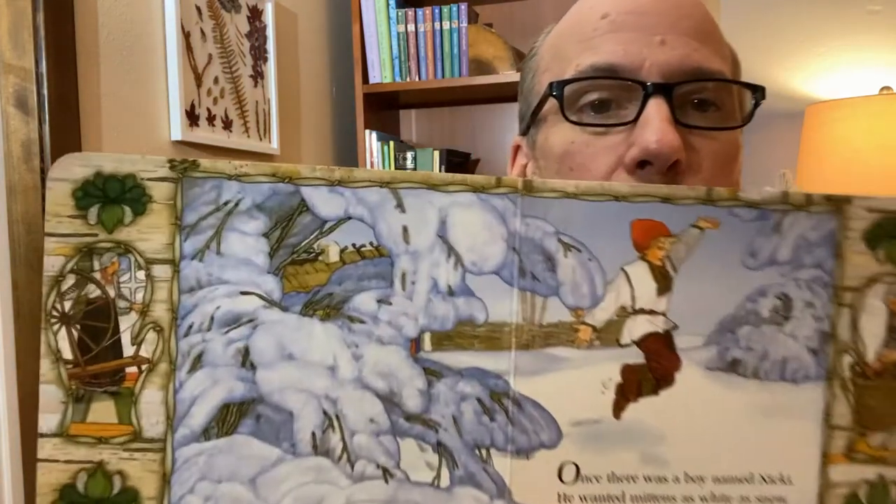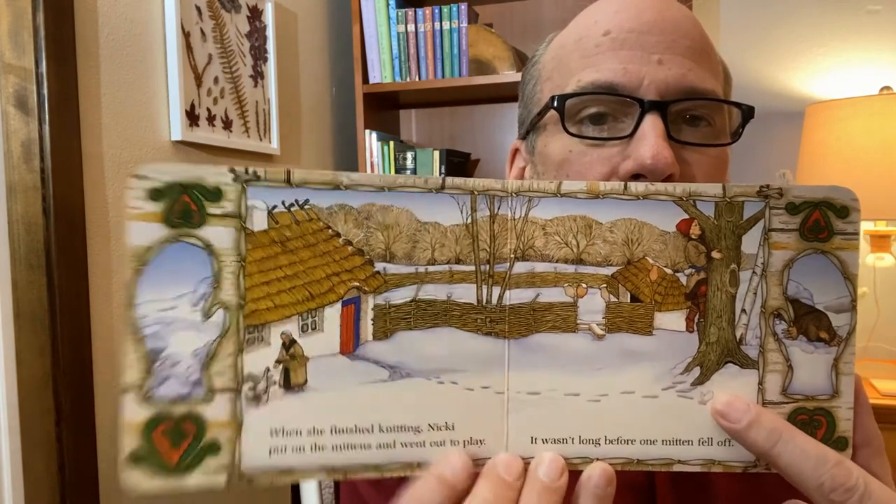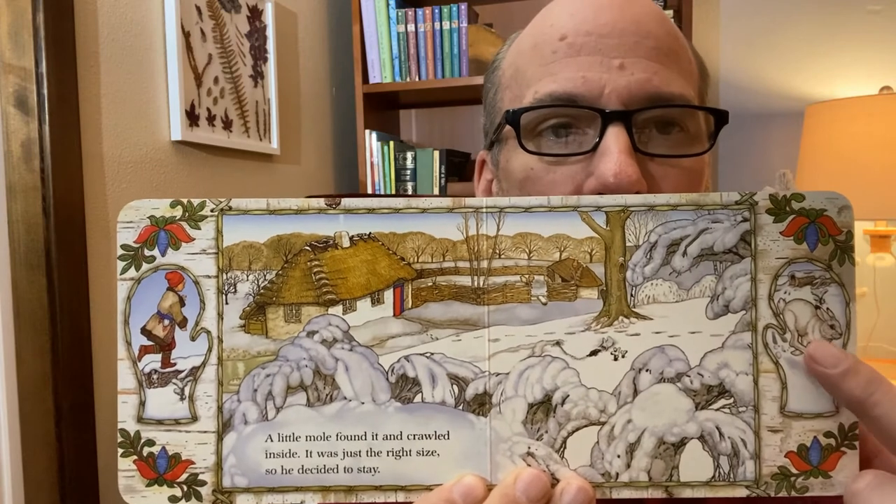Okay, the first page of the story. Once there was a boy named Nicky, and he wanted mittens white as snow. See Nicky jumping in his red cap? Let's turn the page. If you drop a white mitten in the snow, it will be hard to find, his grandmother told him. But Nicky wanted snow white mittens so much that Baba made them for him. When she finished knitting, Nicky put on the mittens and went out to play. And it wasn't long before one mitten fell off. See right down here? Nicky has already lost one of his mittens.